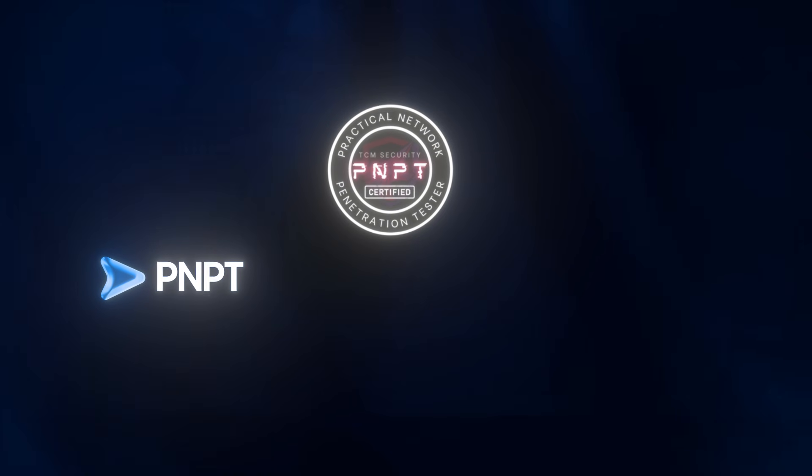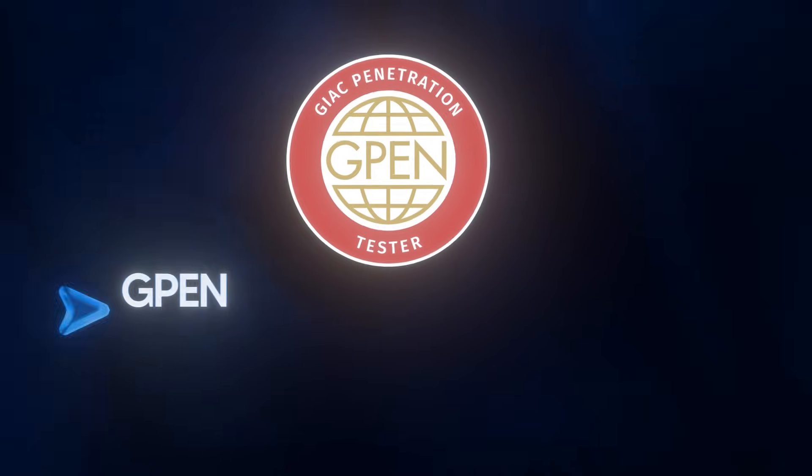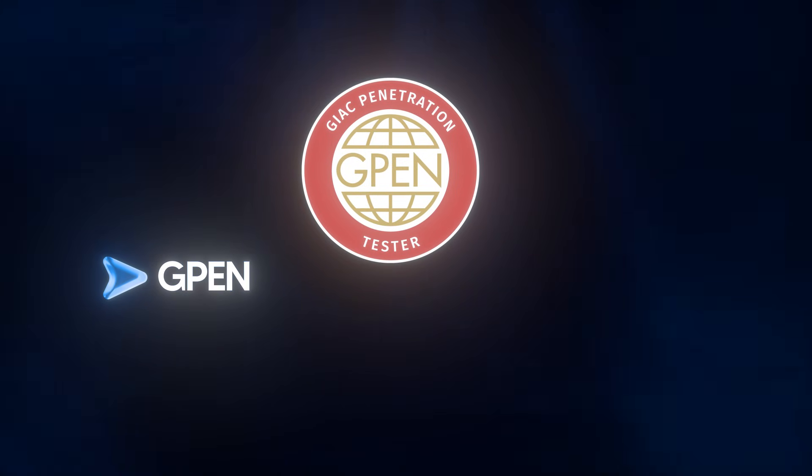The PNPT (Practical Network Pentester) is a cheaper alternative to the OSCP — still hands-on and practical, but I'd focus on the OSCP if you can. There's also the GPEN (GIAC Penetration Tester), an advanced certification great for experienced testers — don't start with this, but look at it once you have experience. My advice: start with Security+ for foundations, then go straight for the OSCP if you're serious about pen testing. It's hard, but it's the cert that gets you hired.